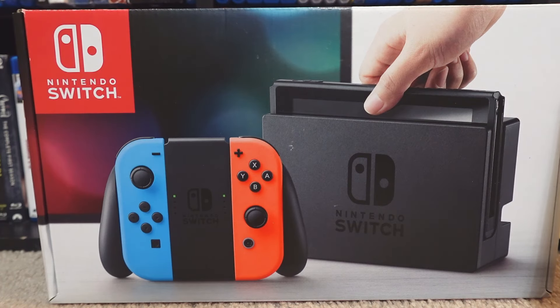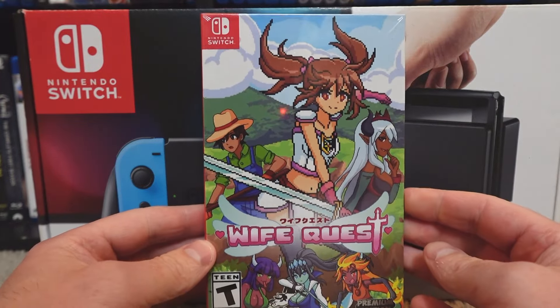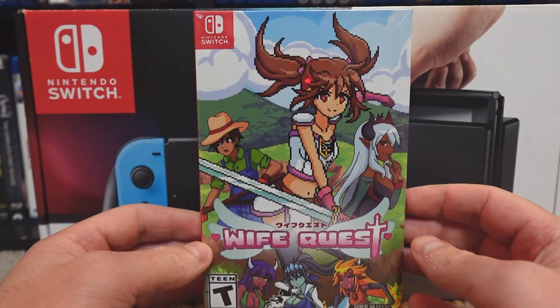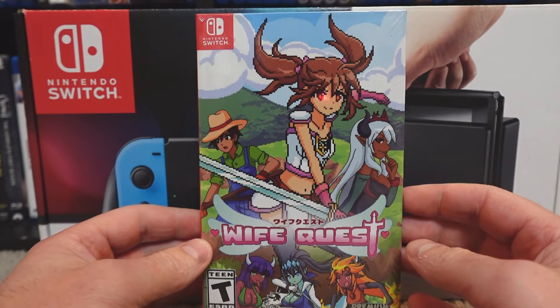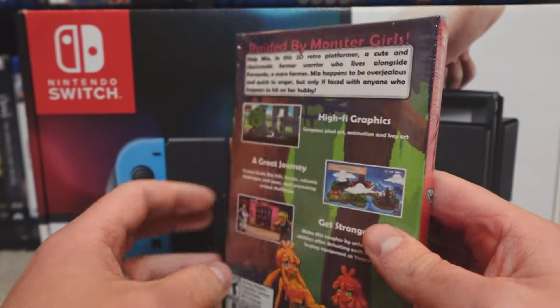Hello everyone. Amanda recently added another game to our Nintendo Switch collection — a pre-order she had from a while ago from Premium Edition Games: Wife Quest, which looks like a comedic action platformer. One that I actually might check out as well.